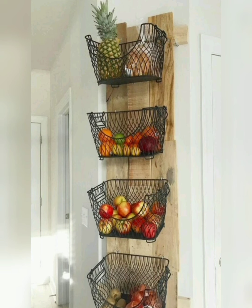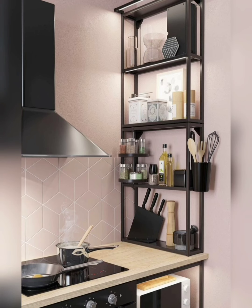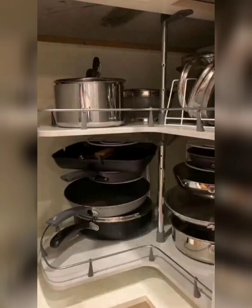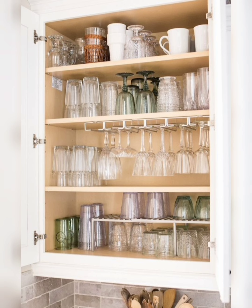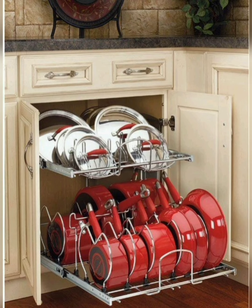Use products to streamline your storage system. Labels are your best friends when it comes to maintaining an organized cupboard. Use adhesive labels or a label maker to clearly identify the contents of bins, jars, or shelves. This not only makes it easier to find what you need but also encourages family members to put things back in their designated spots.